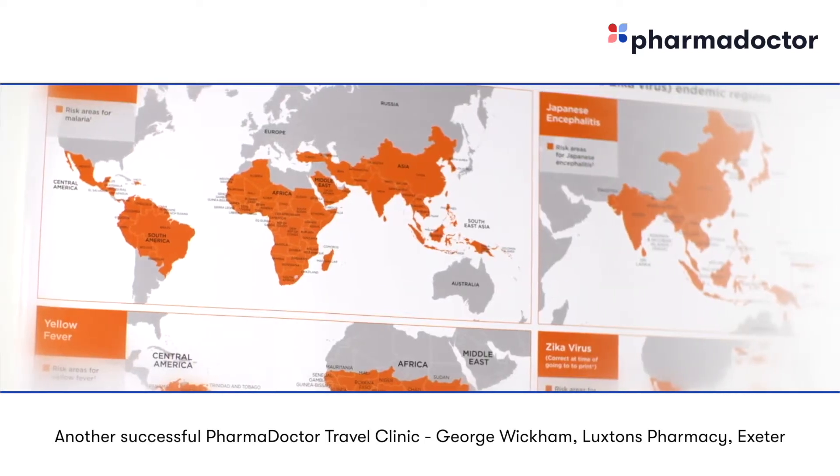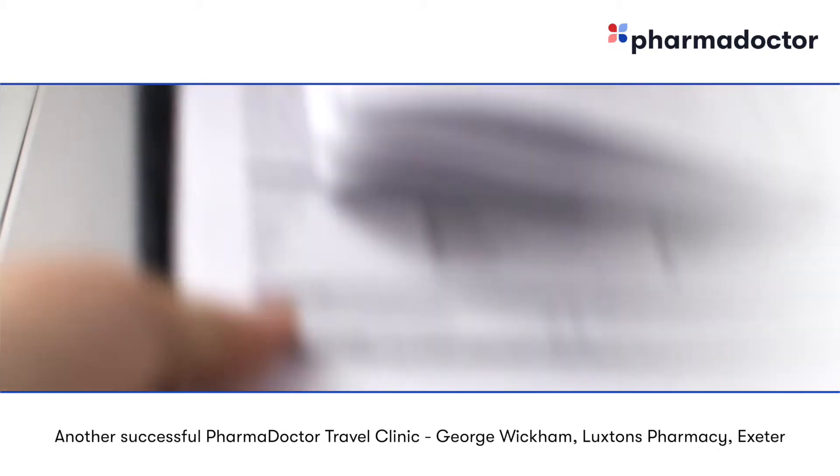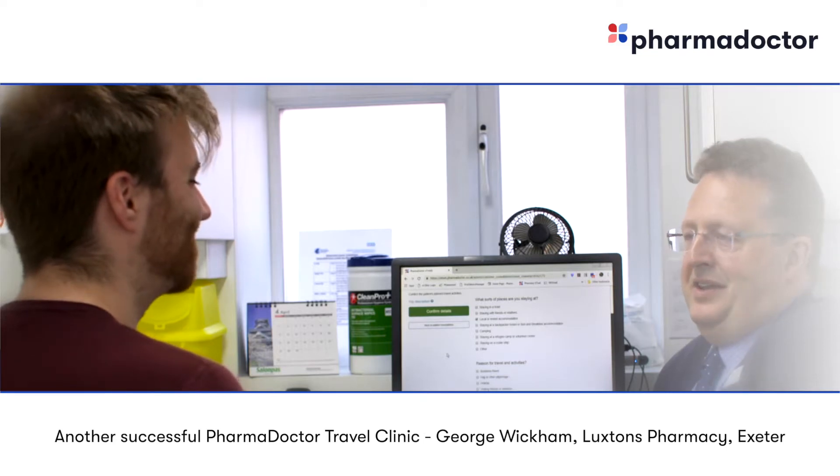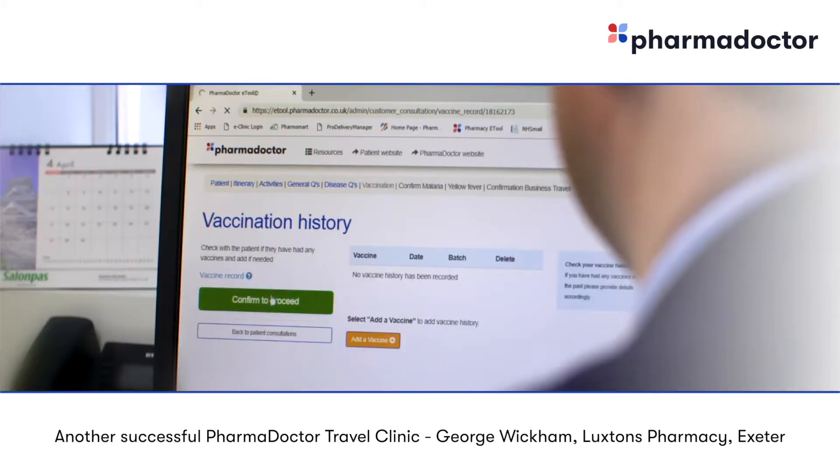We've been running the travel clinic for about five years now and year on year it's growing. We see at least two or three clients a day for vaccinations, and that brings in a really good revenue to the pharmacy.